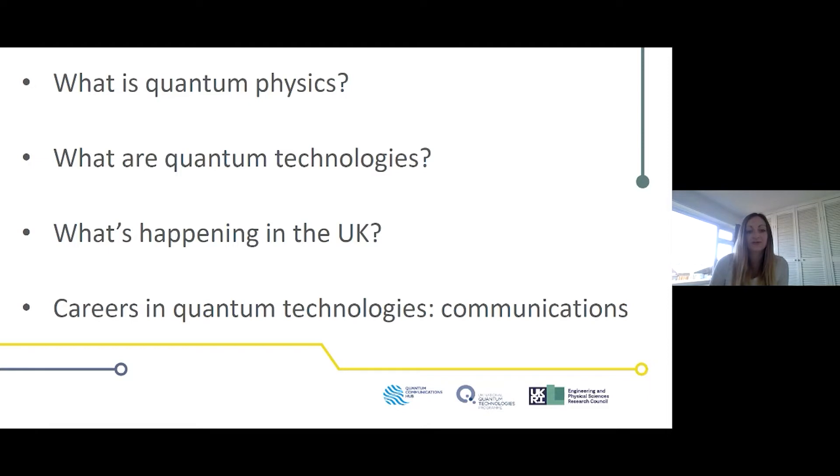In the UK we have the UK National Quantum Technologies Programme — a £1 billion investment over 10 years into new and exciting technologies that make previously impossible things possible. As part of that, we have four quantum technology hubs: quantum communications, quantum sensing, quantum imaging, and quantum computing. I'm joining you from the Quantum Communications Hub, whose aim is to develop ultimately secure, unhackable communications technologies.